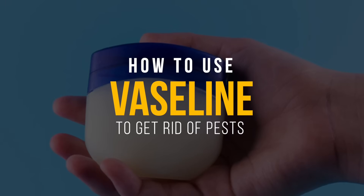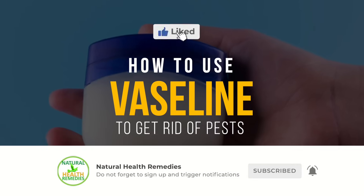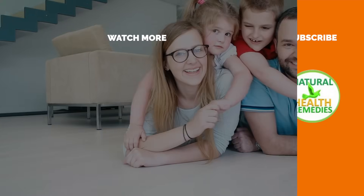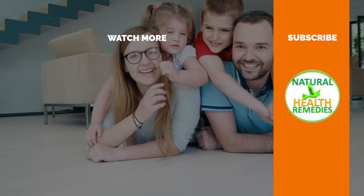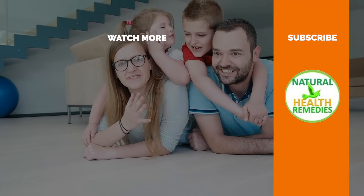I hope you have enjoyed this video. If you have, please subscribe to Natural Health Remedies, and don't forget to give this video the thumbs up. I'm sure you're going to enjoy this next video on how to get rid of pests using onions. Thanks for watching and bye for now.